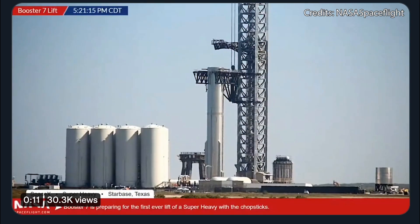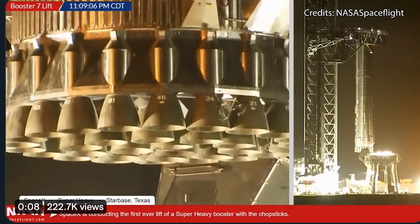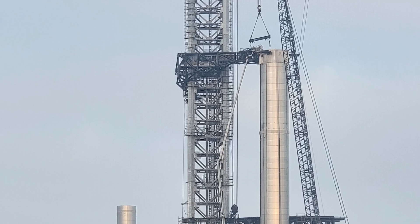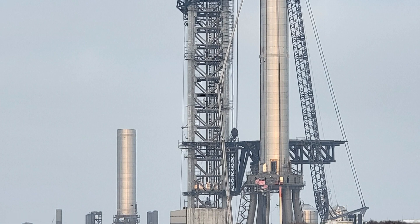Upon arrival, the booster was placed between the catching arms, and some time later that evening, we got to witness the first-ever lift of a super-heavy booster by the catching arms. Up until then, we had only seen the Starships being lifted by the catching arms, but not the boosters, which always required the help of Greenex to be placed onto the launch mount.